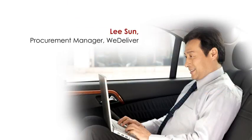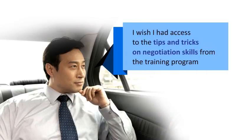Lee is a senior procurement manager with a logistics company. Lee is on his way to a very important vendor meeting. Lee wishes he could go over some tips and tricks on negotiation skills from the training program he recently attended.